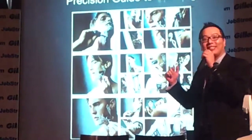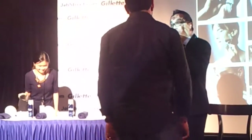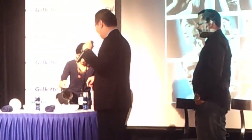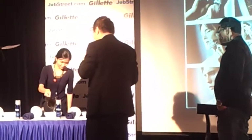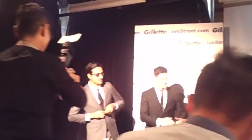Now comes the fun part. I'm going to need one volunteer to join our two nice celebrities up here for a shave. We're going to skip a couple of steps just because of the logistics — so we'll skip the washing face part. Instead, we'll cheat a little bit with some warm water. First step is very simple: soak the towel in the water.